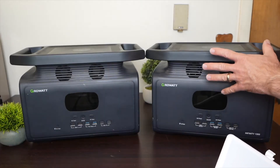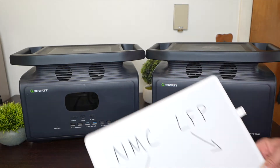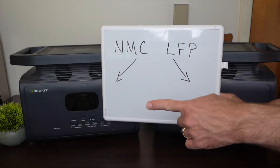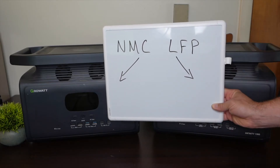Both of these power stations are from Growatt. One is called the 1500 and one is called the 1300. The case is exactly the same on both, but the battery chemistry is different. The 1500 uses NMC — nickel, manganese, and cobalt — and the 1300 uses LFP — lithium, iron, phosphate.